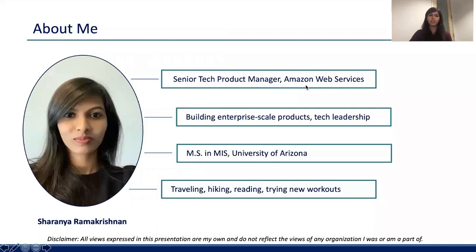Before we get started, a little bit about myself. I'm Sharanya Ramakrishnan, working as a Senior Tech Product Manager at Amazon Web Services. I started my product journey as an intern with Adaptive Insights, currently part of Workday.